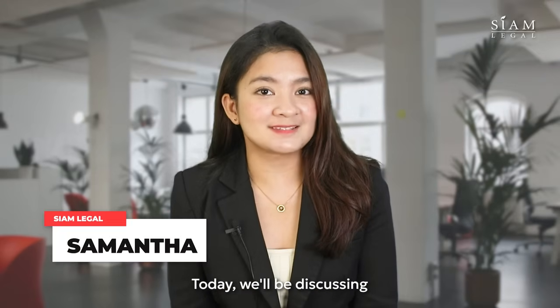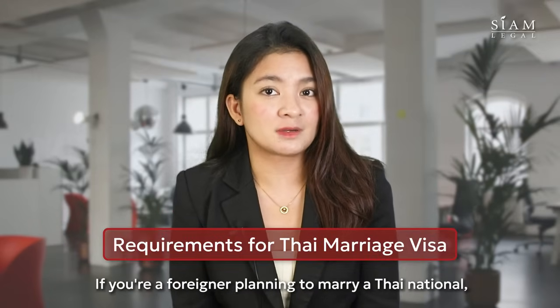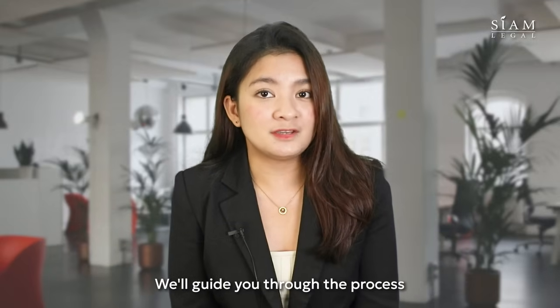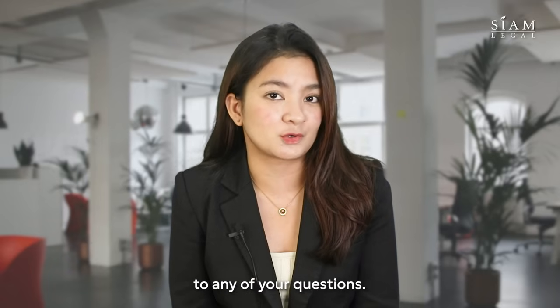Hello! Today we'll be discussing the requirements for getting a Thai marriage visa. If you're a foreigner planning to marry a Thai national, this video is for you. We'll guide you through the process and provide straightforward answers to any of your questions.